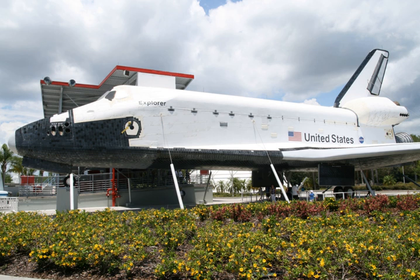Inside, visitors could view a mock-up payload, a mannequin wearing an early model of the orange launch entry-pressure suit used by shuttle astronauts, and a mock cockpit with controls and instruments. Adjacent to Explorer were two solid rocket boosters mated to a full-size mock-up of an external tank originally used by Stennis Space Center for fit tests.